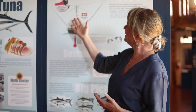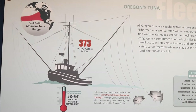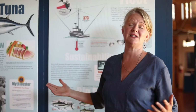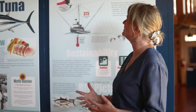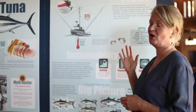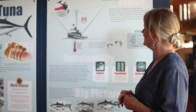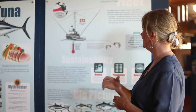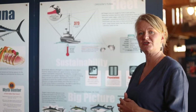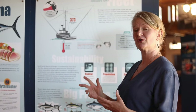Albacore tuna have a huge range, actually across the entire North Pacific Ocean. They can form schools sometimes 15 miles wide with thousands of fish in them, yet Oregon fishermen catch each fish one by one with hook and line. This fishing method is known as trolling, and it targets some of the younger, smaller fish that have high omega-3 oil content and are very low in mercury.